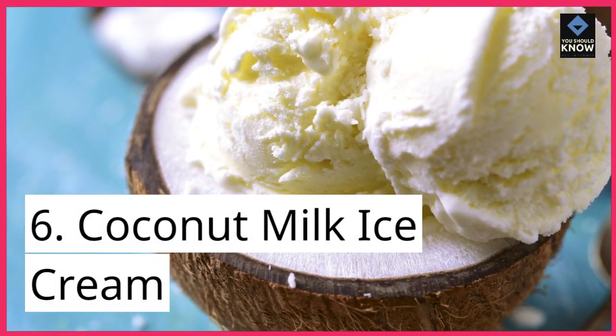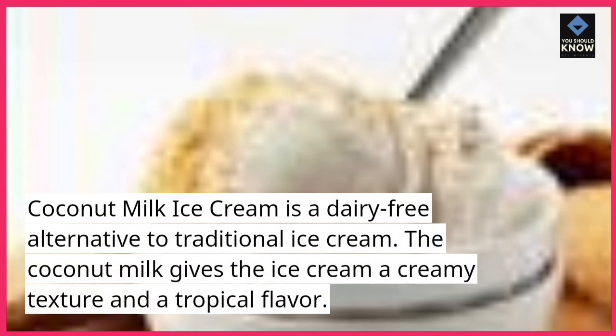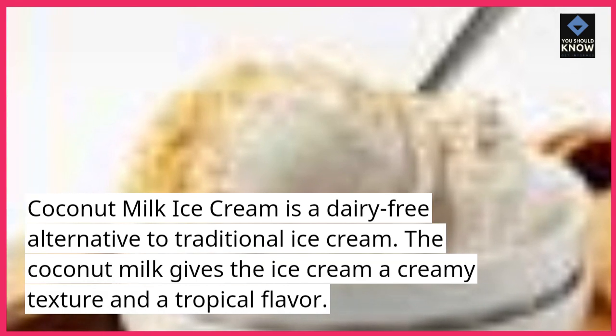6. Coconut milk ice cream. Coconut milk ice cream is a dairy-free alternative to traditional ice cream. The coconut milk gives the ice cream a creamy texture and a tropical flavor.